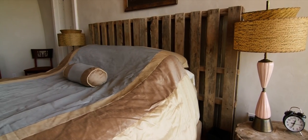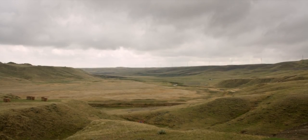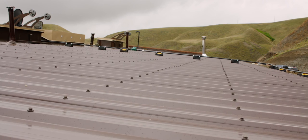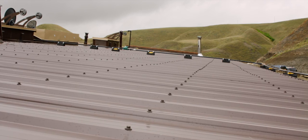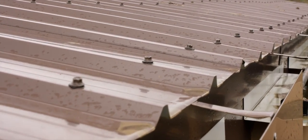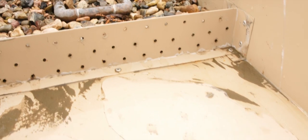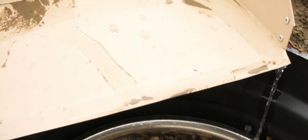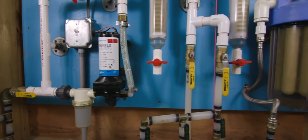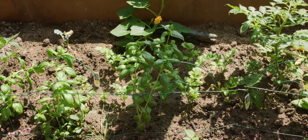An Earthship comfortably immerses people in their environment. Rainfall in the valley is collected by the roof, funneled into the Earthship, and then filtered for use. Used water is filtered again to irrigate the garden.